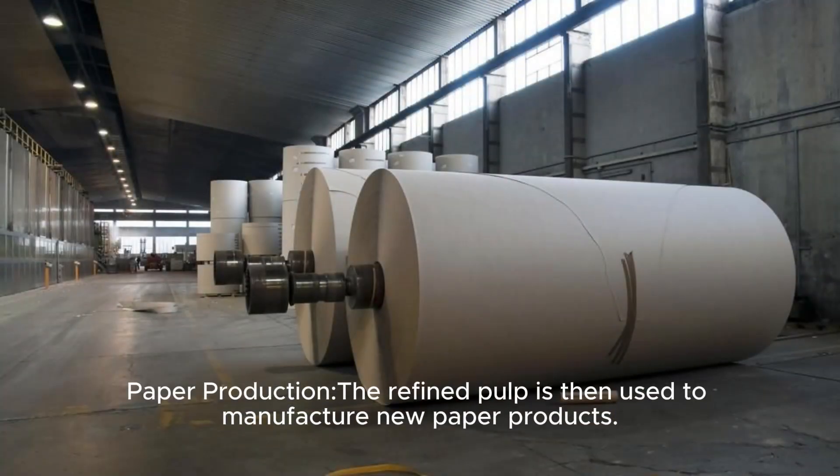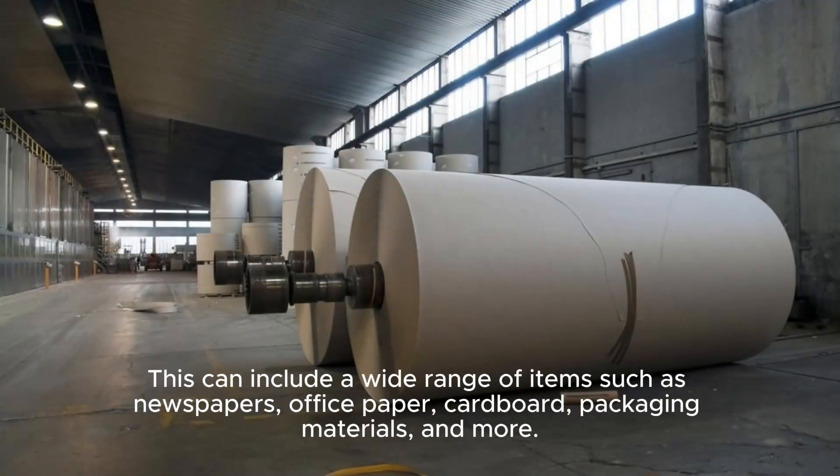Paper Production: The refined pulp is then used to manufacture new paper products. This can include a wide range of items such as newspapers, office paper, cardboard, packaging materials, and more.